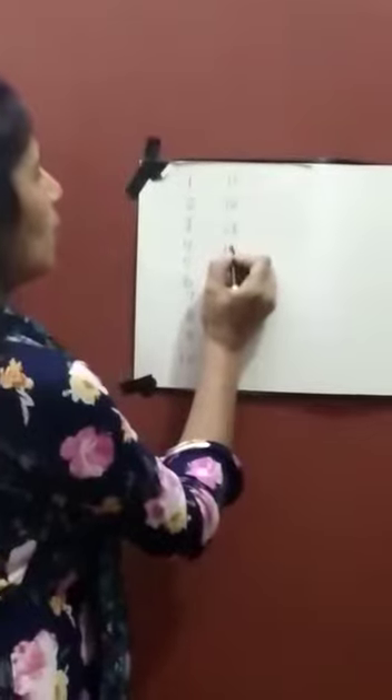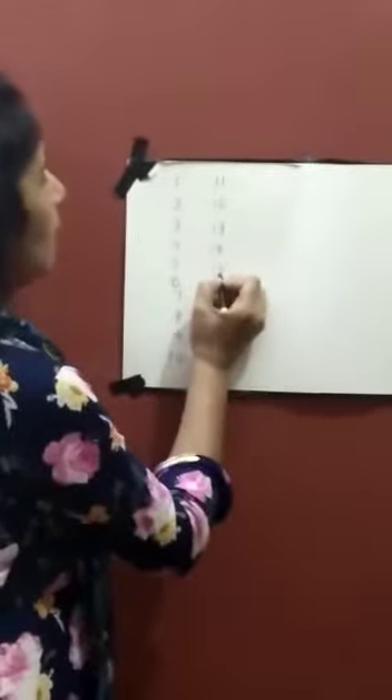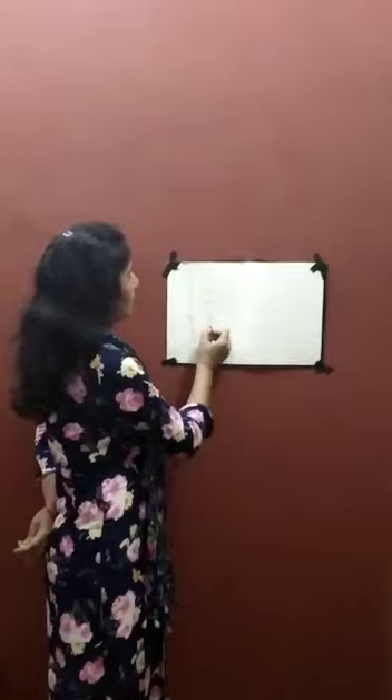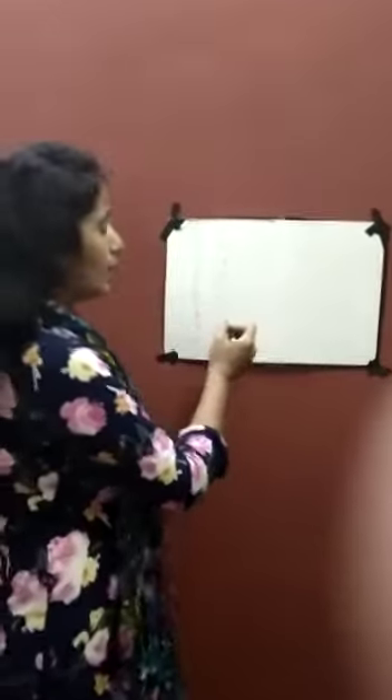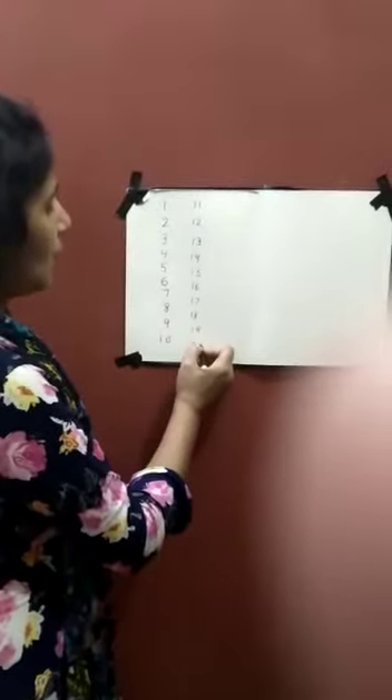1, 3 — 13. 1, 4 — 14. 1, 5 — 15. 1, 6 — 16. 1, 7 — 17. 1, 8 — 18. 1, 9 — 19. And 2, 0 — 20.